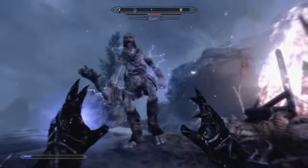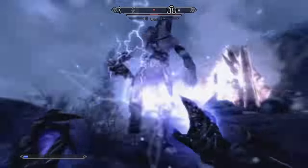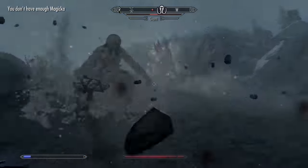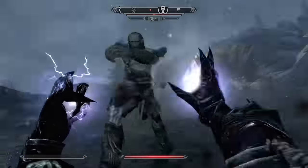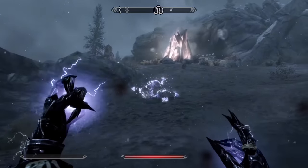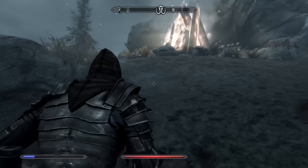At number 3 we have Thunderbolt. Thunderbolt is simply the best spell in the game to kill mages with. Mage enemies in Skyrim have the ability to rack up a lot of damage on you in an incredibly short amount of time, so it's important to kill them quickly. Thunderbolt does just that.